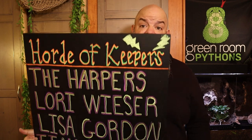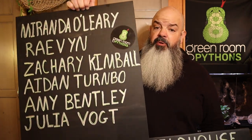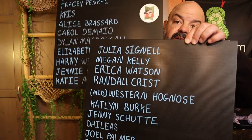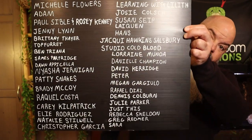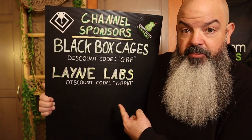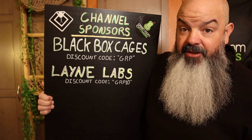Let's take a look at this secret society known as the Horde of Keepers — this is a really cool snake keeping community. It is a very secret society, but you are invited to join. All you have to do is go to patreon.com/greenroompythons. There are four different tiers and you can check out the different benefits for each tier. The Horde of Keepers is what's keeping this channel going, and they're also helping me produce some different content later this year that requires travel. Check out the channel sponsors board — I added discount codes so you don't have to go looking in the description. Thanks to Black Box Cages and Lane Labs for their support of the channel.